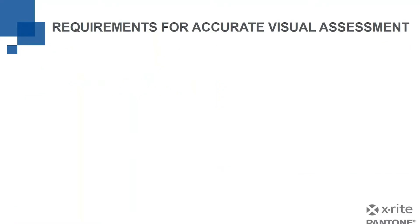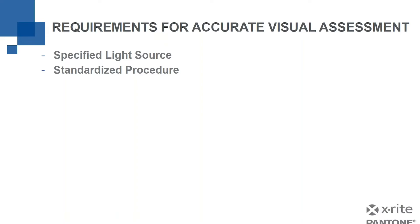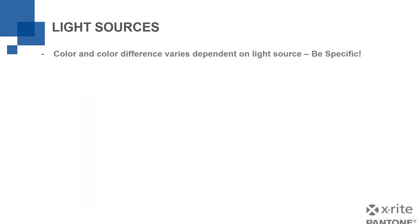So how do we deal with that? There are three basic requirements for accurate visual assessment. The first is specifying a light source. The second is a standardized procedure, which will include specifying the light source and properly maintained color standards. We're going to talk about those three specific things and their impact on doing good visual assessment. So first, let's talk about light sources. Color and color difference varies depending on the light source, so we need to be very specific.